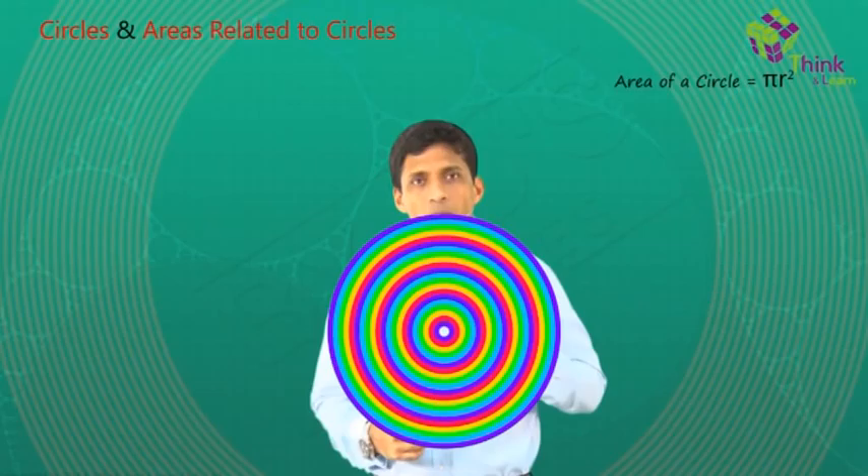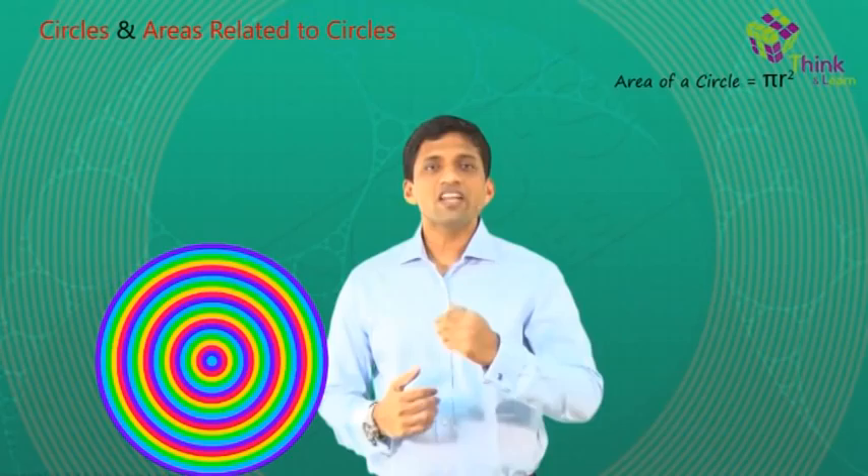Let's take a circle and keep on filling it with concentric circles, one inside the other, like this. So now it's completely filled up.